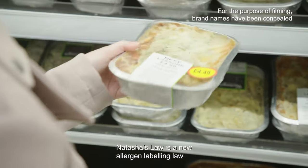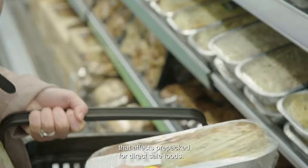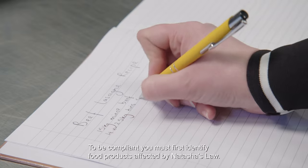Natasha's Law is a new allergen labelling law that affects pre-packed for direct sale foods. To be compliant, you must first identify food products affected by Natasha's Law.